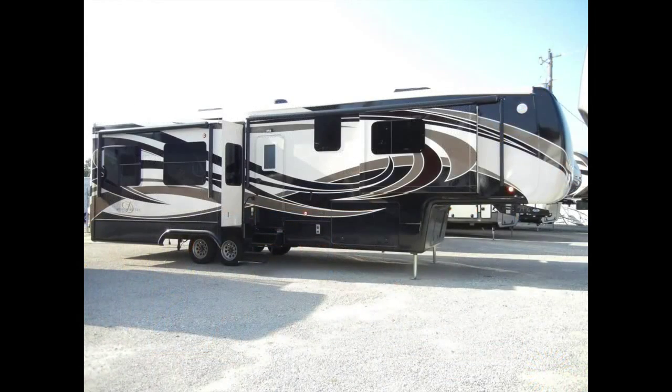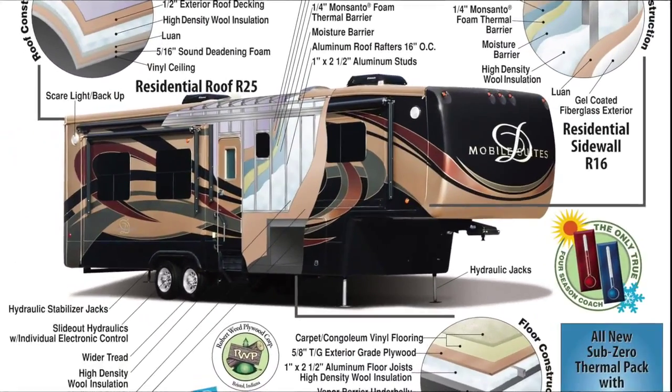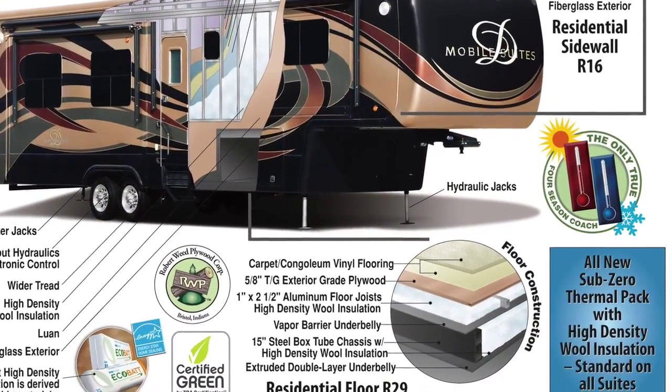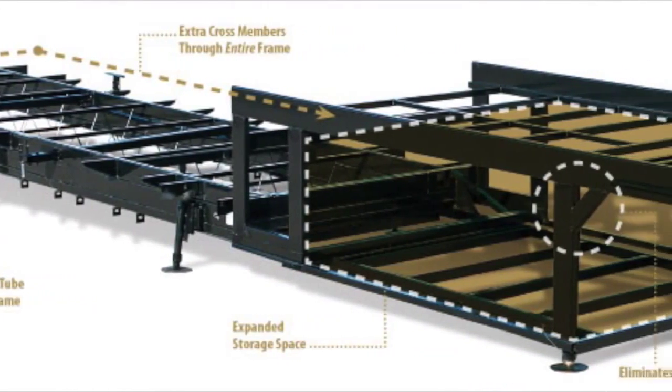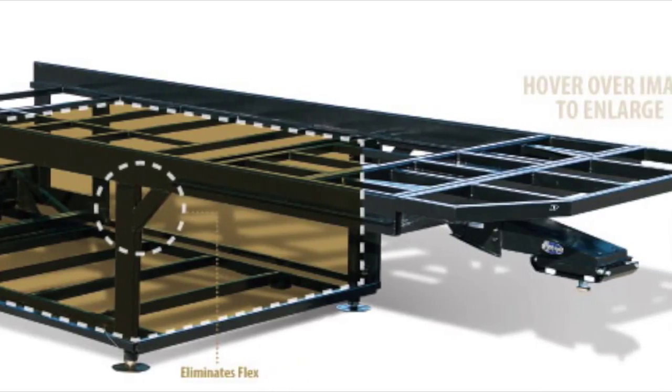The interior is protected by high-density R16 residential formaldehyde-free wool insulation surrounding all walls and sides. The 3-inch thick floor with 14-inch on-center aluminum floor joists and high-density wool insulation sits on a 15-inch stacked triple-box tube steel frame, the largest foundation on any fifth wheel in the industry.